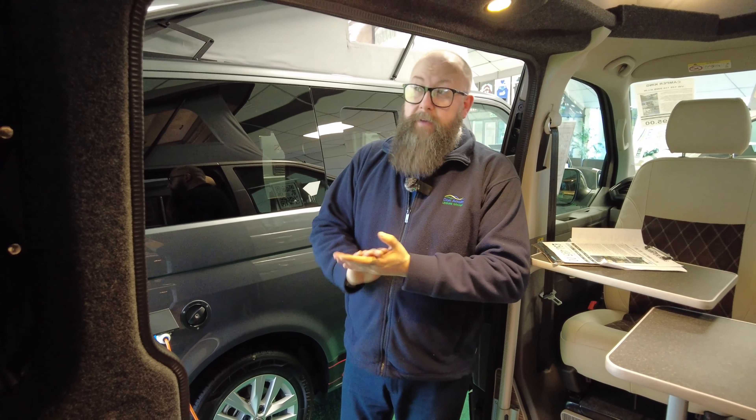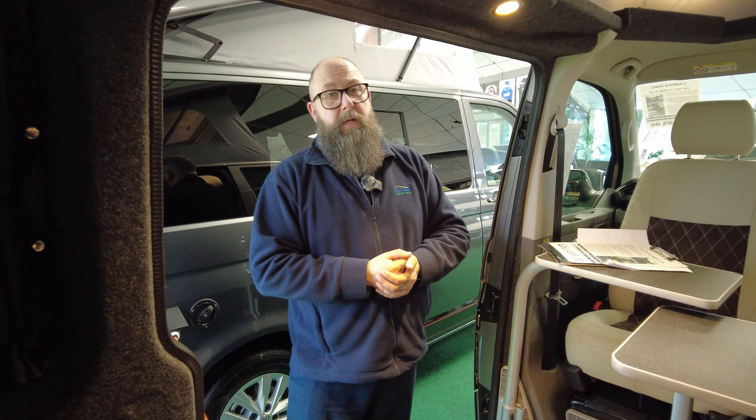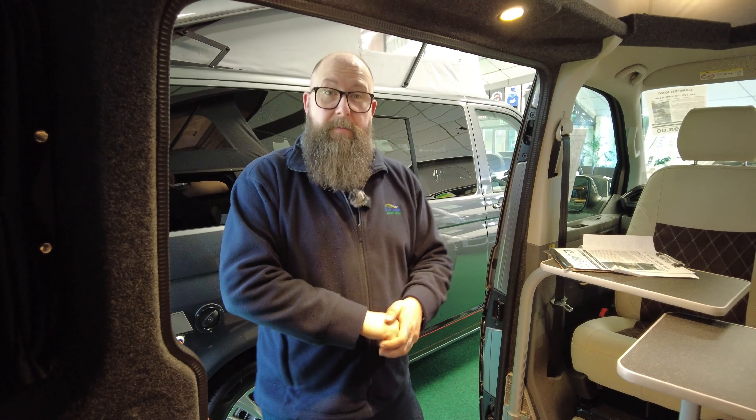It's available to view and available to test drive. If you'd like any more information regarding the vehicle, the warranty, or anything you feel I may have missed on this video, don't be afraid to give me a call. Thank you very much. See you soon.